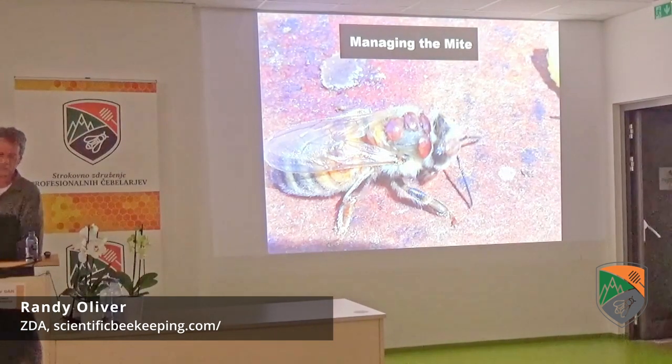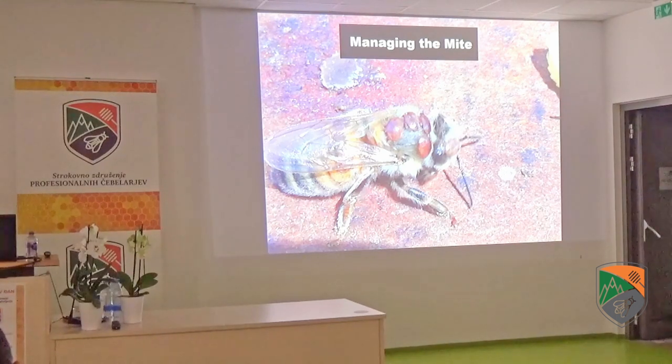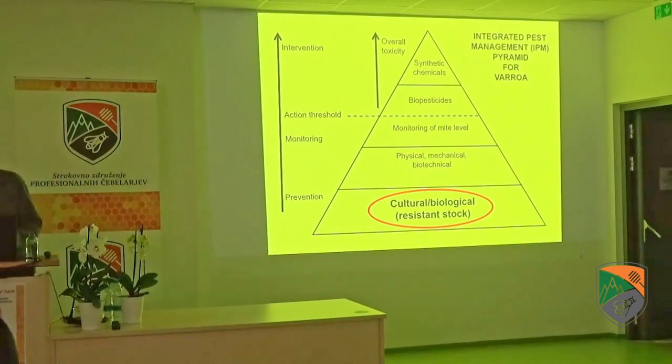Let's talk about managing the mites. Look at the size of this parasite relative to the body size of the host — that's like having a big crab on your body, punching a hole two to three centimeters across, infected with bacteria and digesting your internal fluids. This is the integrated pest management pyramid for Varroa. You typically start with biologically resistant stock. In most countries where Varroa has invaded, beekeepers skipped all these steps and went straight to the top — the synthetic miticides — and we're still laboring after many decades with Varroa still being a problem.